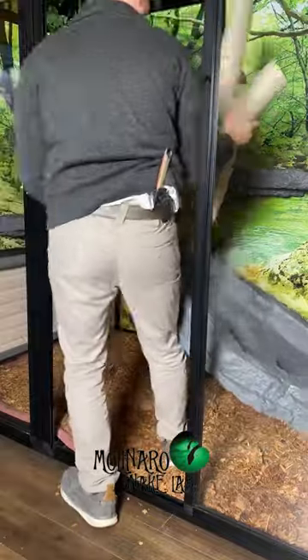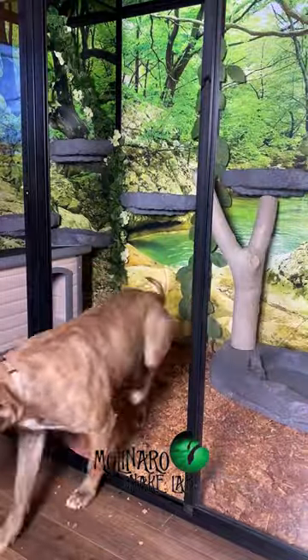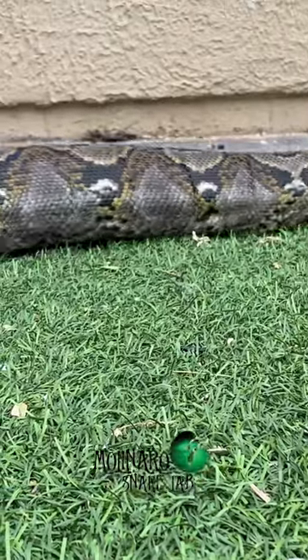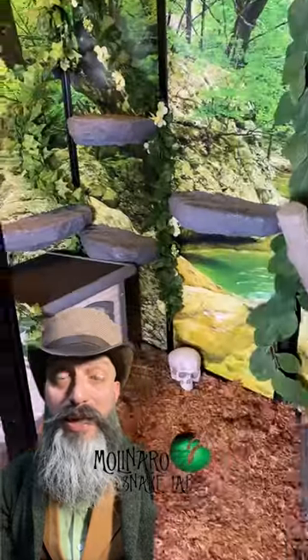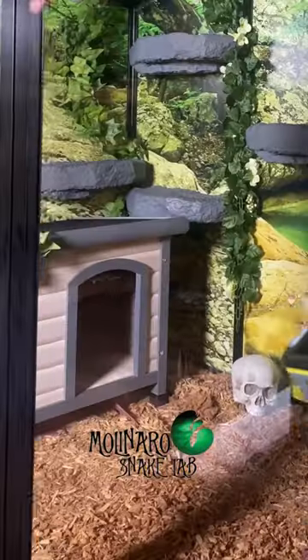Next, I put in this giant water dish and log that I got from customcages.com. The only thing we have left to do now is heat up the enclosure, and this is the tricky part. The enclosure is large and in my living room, which makes it difficult to heat up to the 90 degrees Fahrenheit that she likes. So I'm going to at least try to heat up her hidebox to 90 degrees Fahrenheit, and then have cooler temperatures throughout the enclosure so she can adjust as needed.